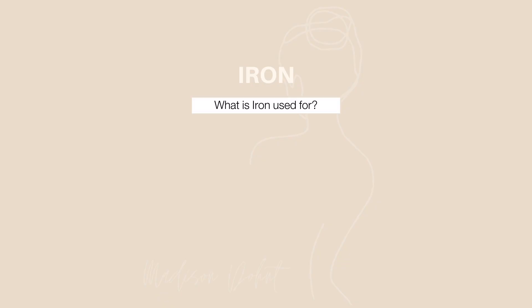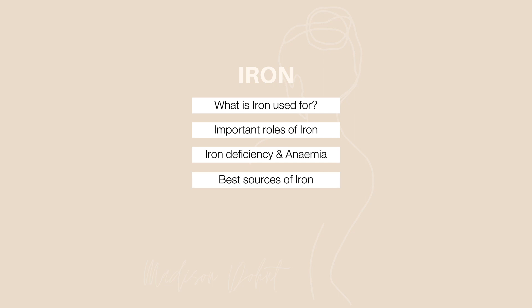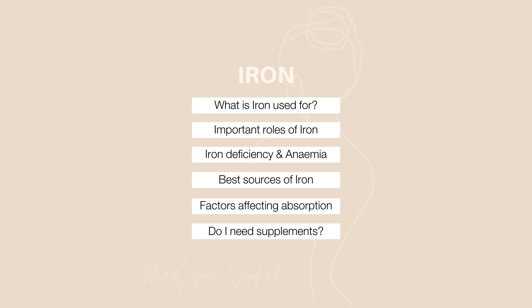In today's video, I'm going to be talking about all things iron — what iron is actually used for and why it is so important in the body, symptoms of deficiency and the difference between an iron deficiency and anemia, the best sources of iron and how vegetarians can meet their needs, other food sources that enhance or inhibit iron absorption, and how to know if you need iron supplements.